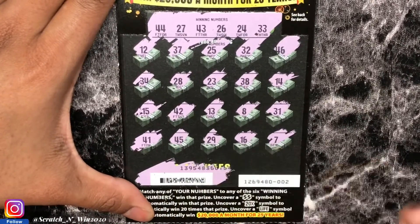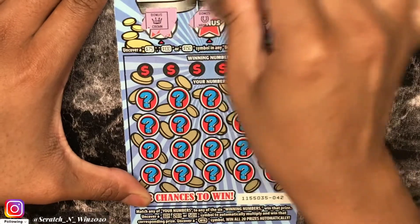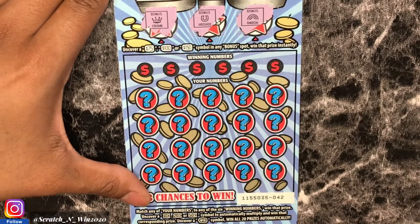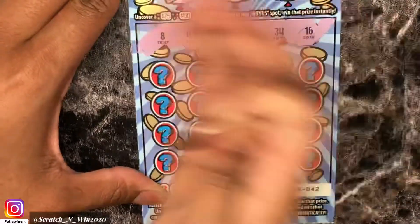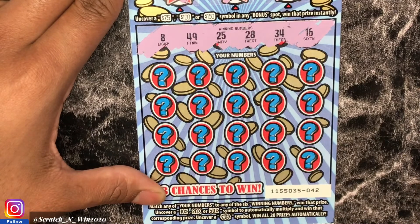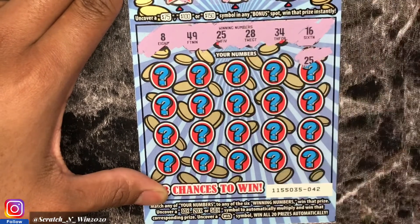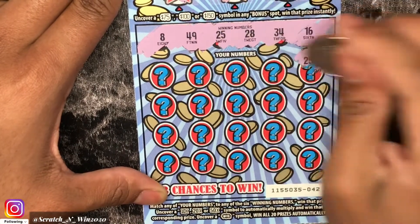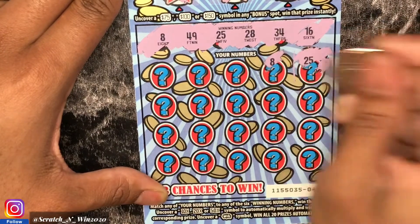On to Win Big ticket 42. The bonus area has a crown, horseshoe, and rainbow — nothing there. Winning numbers are 8, 49, 25, 28, 34, and 16. First scratch — first win! This one's definitely a win. There's a zero here, so definitely some cash. And we got another match on 8!